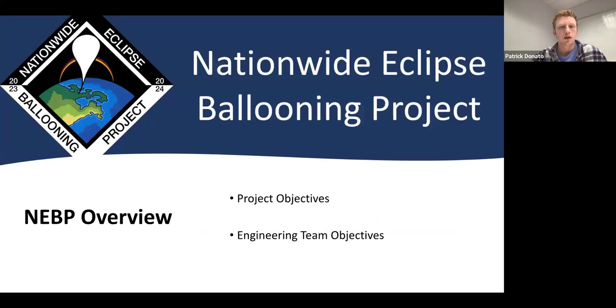A brief overview of NABP from a very high level. The project objectives include conducting atmospheric research during a solar eclipse, as well as educating others on atmospheric ballooning research methods. For the engineering team, the objectives are assembling the research payloads provided to us, as well as designing a team-specific payload based on a proposed research question.